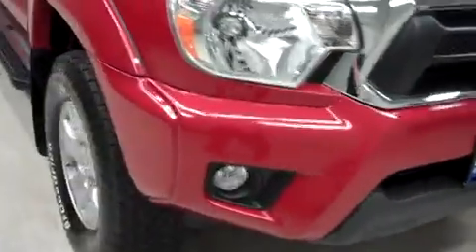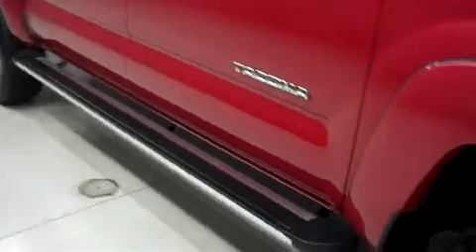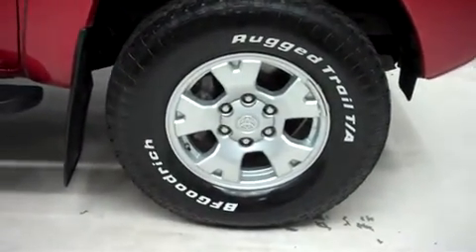This Toyota has factory fog lights and aftermarket running boards. It has the factory alloy wheels riding on BF Goodrich Rugged Trail TA tires.